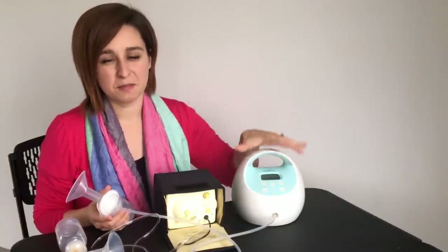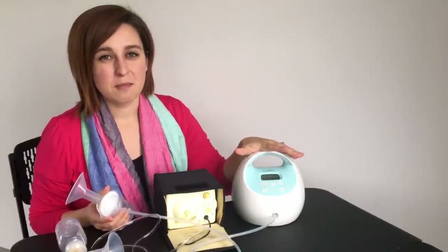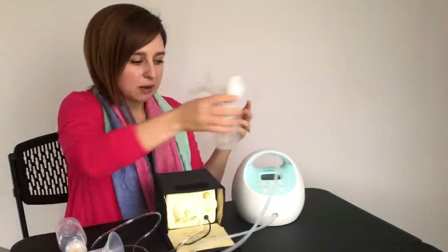This pump is by far my favorite over the Medela. There are so many features on the Spectra that make it user-friendly, customizable, easy to use, and little things like a nightlight that they thought of and a place to put your bottle.